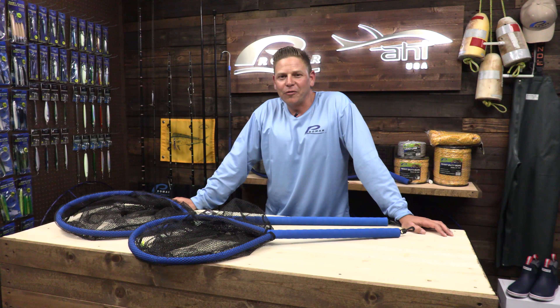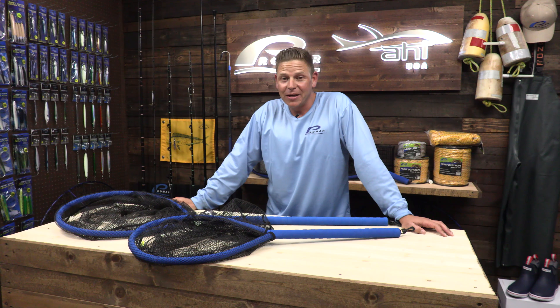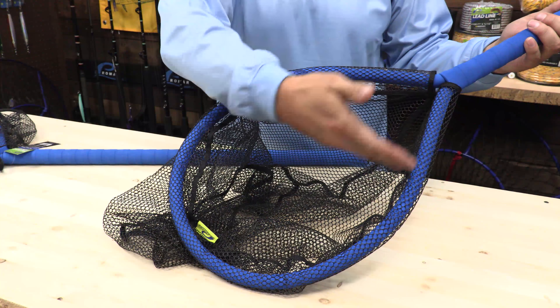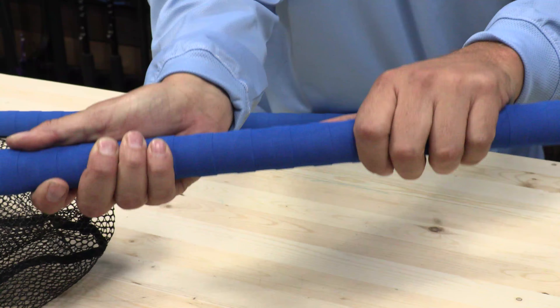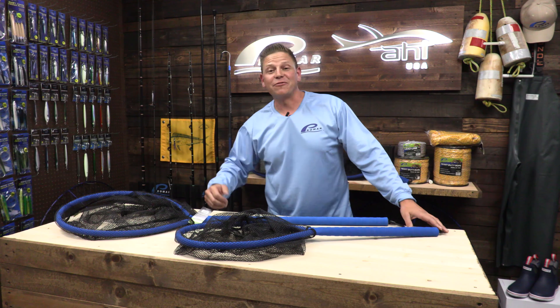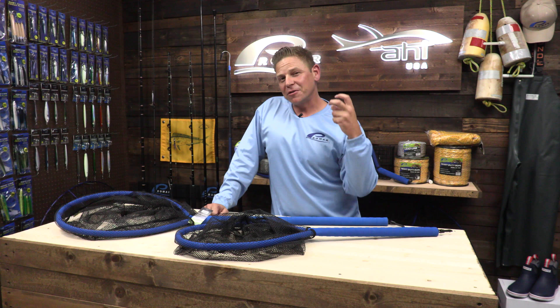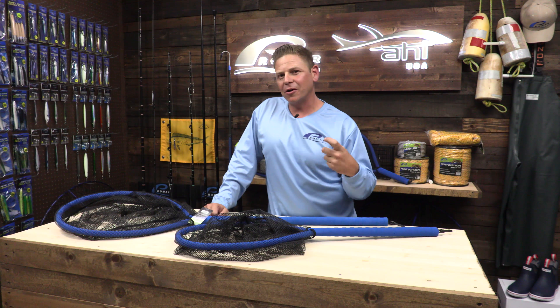One thing about being on a kayak I learned over the years is that you want to dress to swim and rig to flip. These new landing nets give you that perfect advantage for that. Whether I'm up in the Sierras fishing for trophy rainbow trout, or fishing in the bays for spotted bay bass, or even just off the coast fishing for calico bass, we always have those deep treble hooks or those big single hooks.